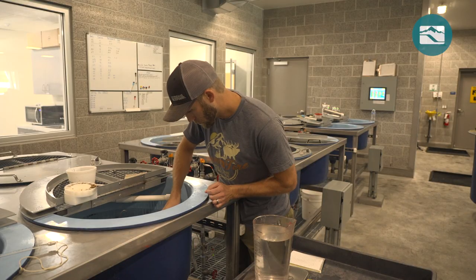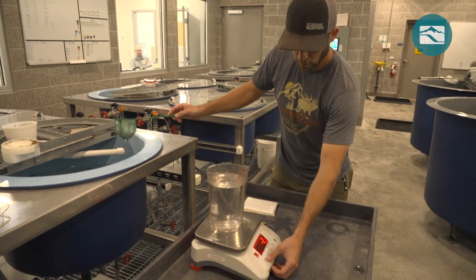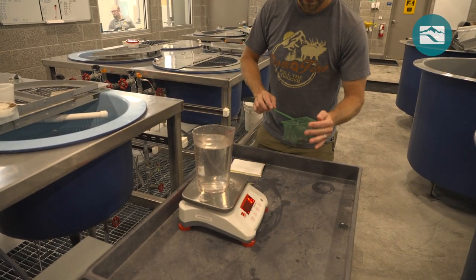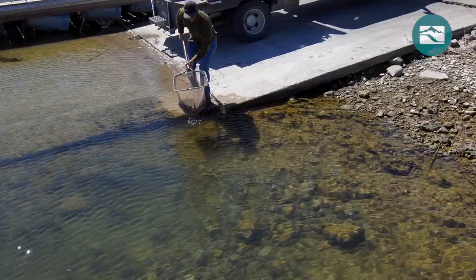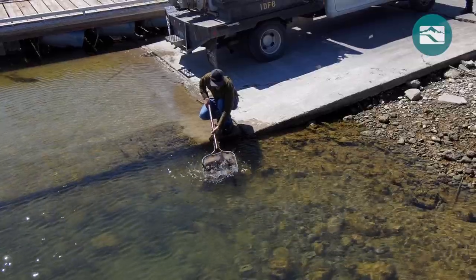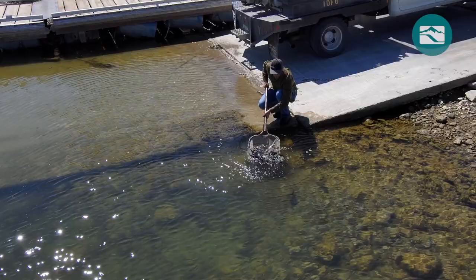This program is unique in that it's the only white sturgeon conservation hatchery in this part of the state, as well as in where the fish come from. Rather than traditional broodstock spawning, which has been going on in Idaho for decades, this is a repatriation-based program where we go out and capture wild, fertilized embryos from the river and bring them back to the hatchery.